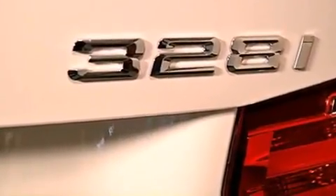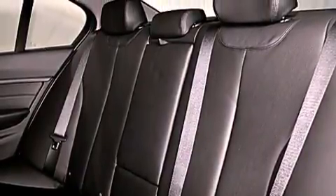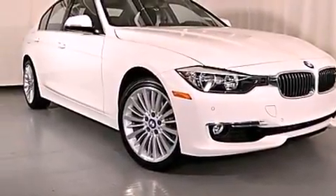Also included are a leather-wrapped steering wheel, a passenger side vanity mirror, front fog lights, traction control, an auto-dimming rearview mirror, and rain-sensing windshield wipers that turn on automatically if their sensor identifies water on the windshield.